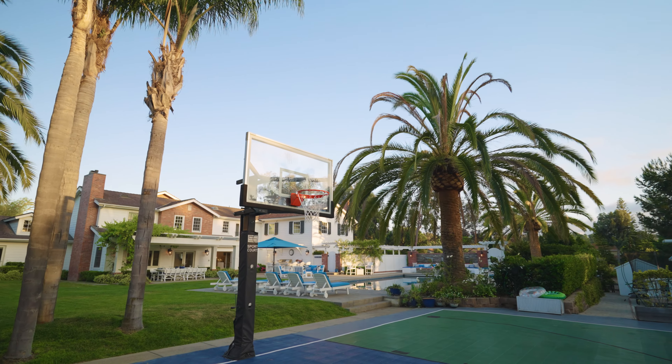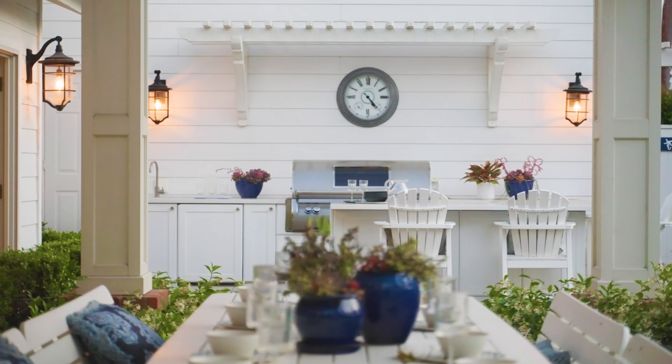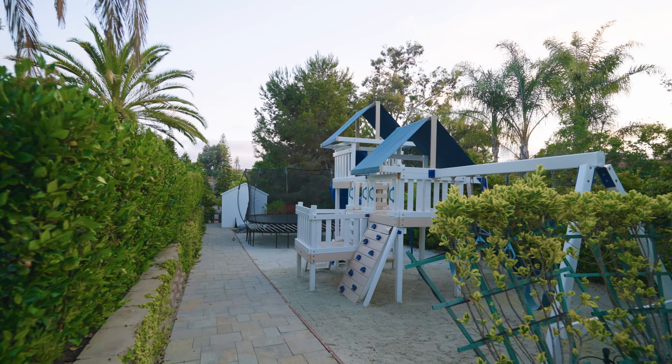You've got a sports court, boys and girls' playhouses, chicken coop, outdoor kitchen, beautiful fire pit, water feature, and even a playground. Absolutely perfect.